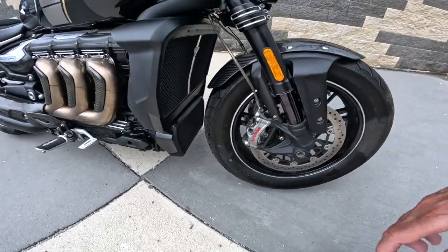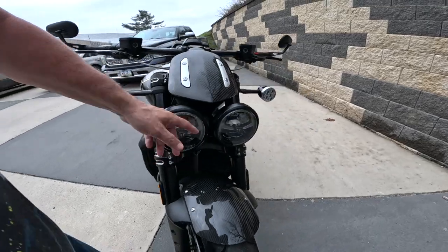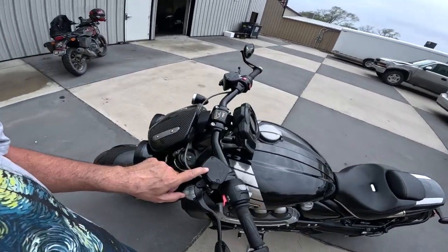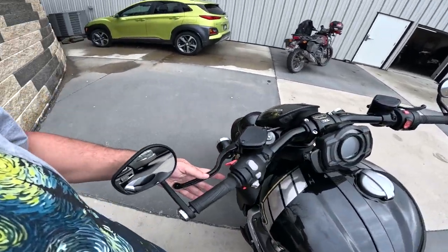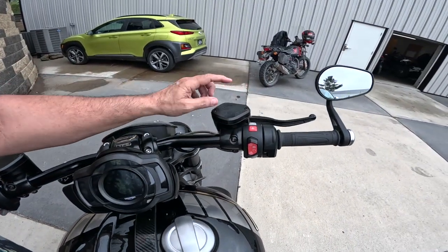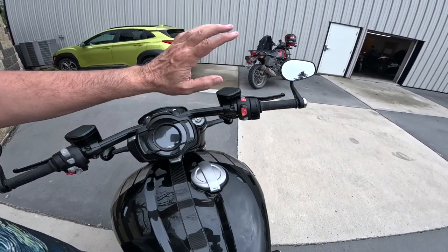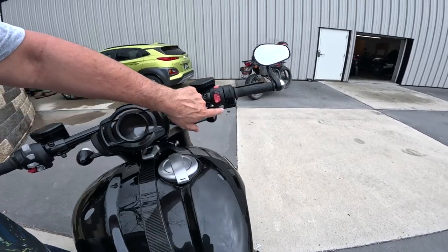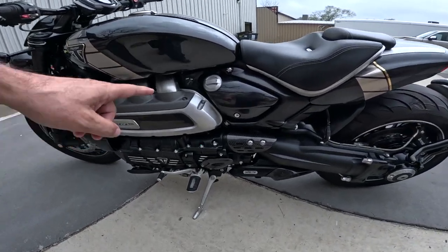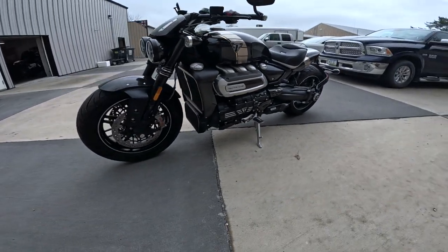Radially mounted caliper, by the way. Looks like LED — everything's LED on this, I'm sure. Hydraulic clutch — Brembo hydraulic clutch, and adjustable. Very nice. Over here it's the same thing — hydraulic brake, of course. Looks like a fork lock. And I think this is where you check the oil. I just love it. This is pure art.